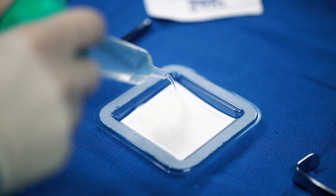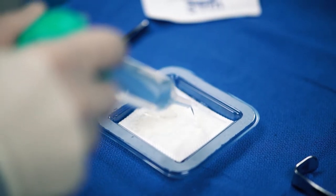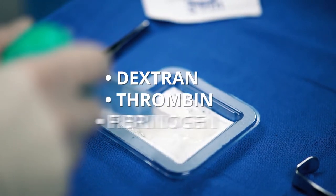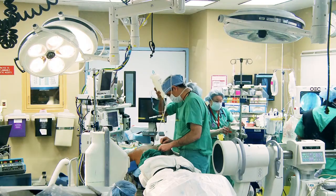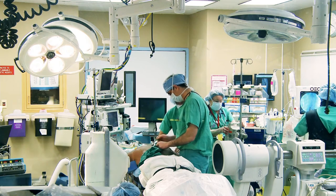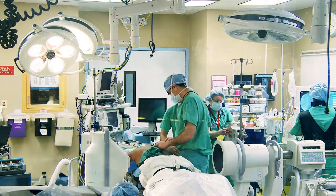Surgiclot is a new dressing that's been developed to control bleeding and leakage of other fluids in the body, and it's very elegant in its simplicity because it's only made of three components: one is dextran and the other two are clotting proteins, thrombin and fibrinogen. There are other products that have thrombin and fibrinogen in them that have been used for a long time, but the problem with them is they have horse collagen or plant cellulose in them so they swell and they can cause complications which have been reported in the literature.